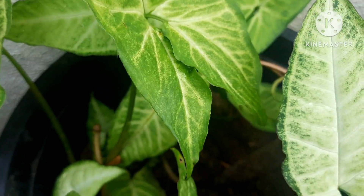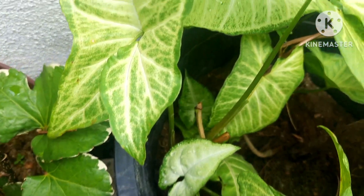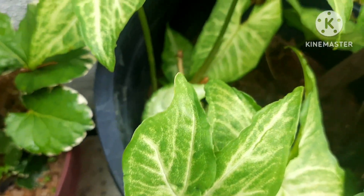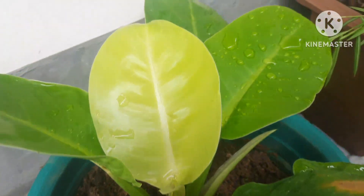Beautiful syngonium plants are also one of the best house plants, because they are one of the permanent plants. You can grow them by stem cuttings — easy to grow and easy to maintain.